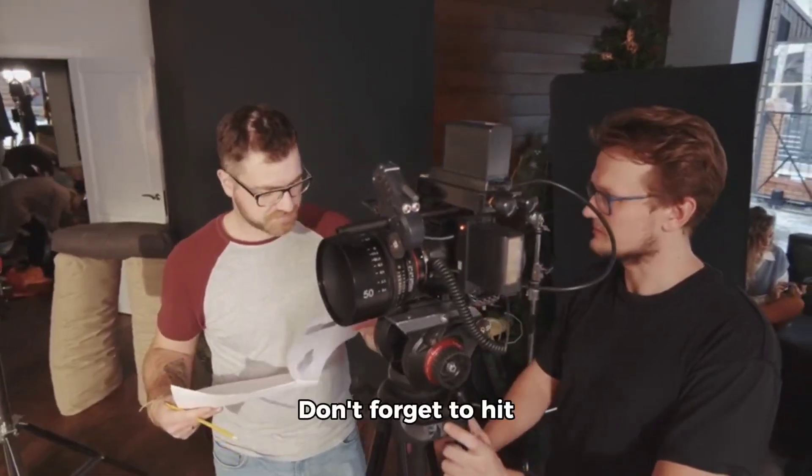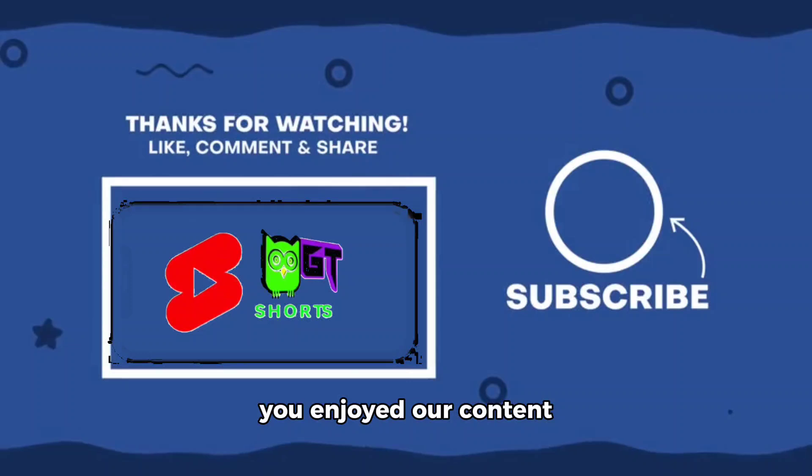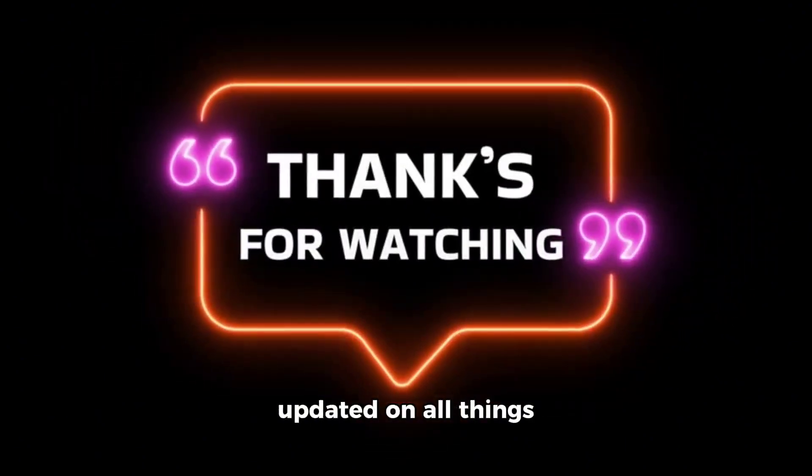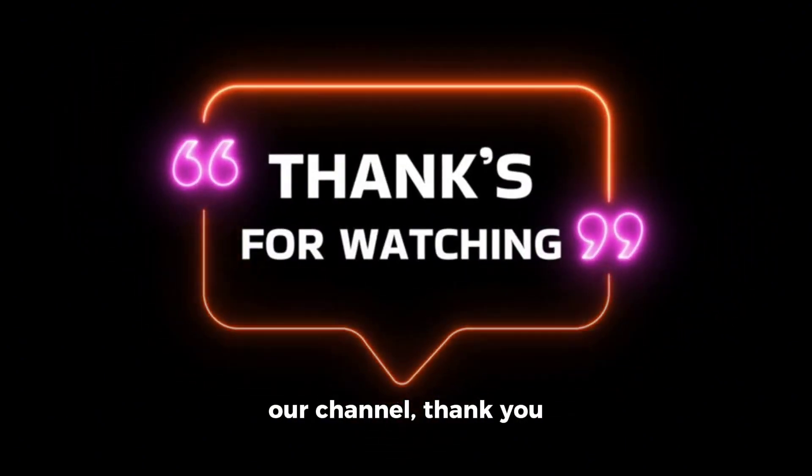That wraps up our video today. Don't forget to hit like and subscribe if you enjoyed our content and want more updates like this. Until next time, stay updated on all things tech related here at our channel. Thank you for watching.